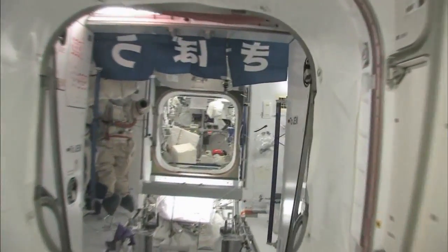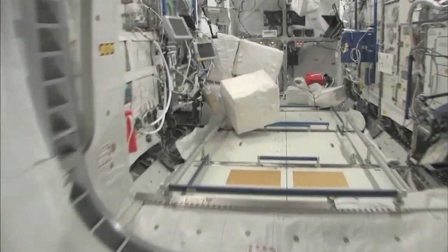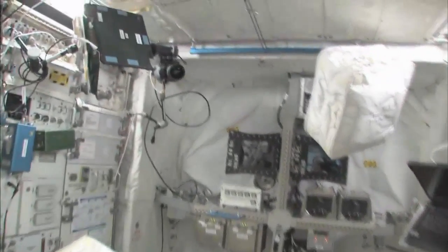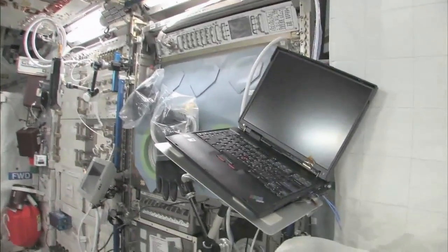Now fly with me — we're going to go to the Columbus module. Here we are in the Columbus module. You can see it's also spacious, though it's also cluttered because it's a great place to temporarily stow things. It's not going to be this way forever; we're going to have it nice and clean pretty soon.